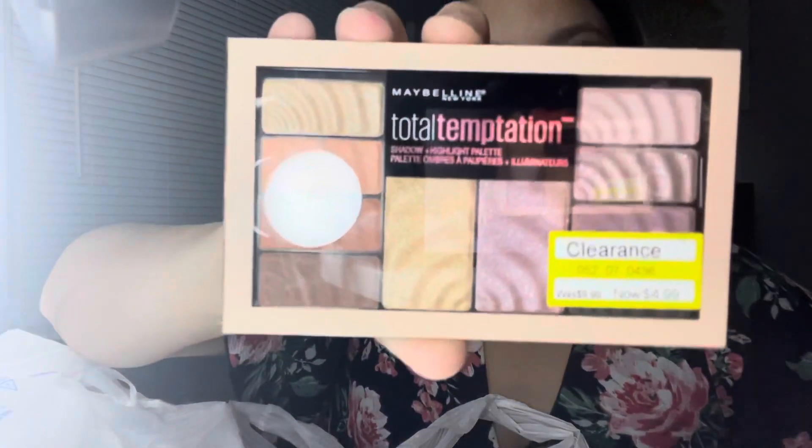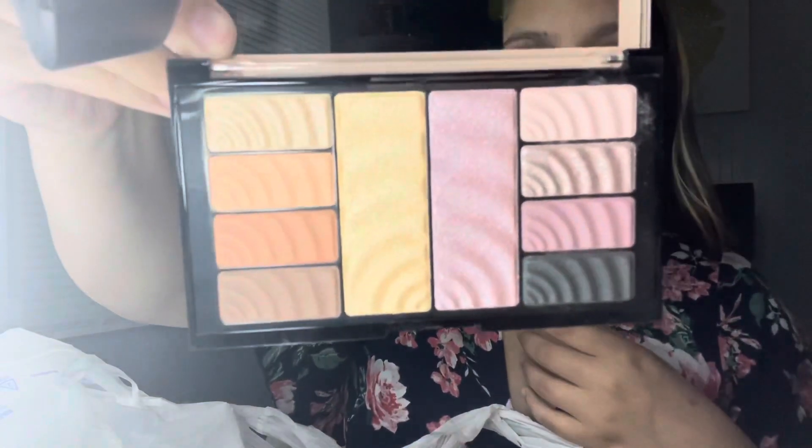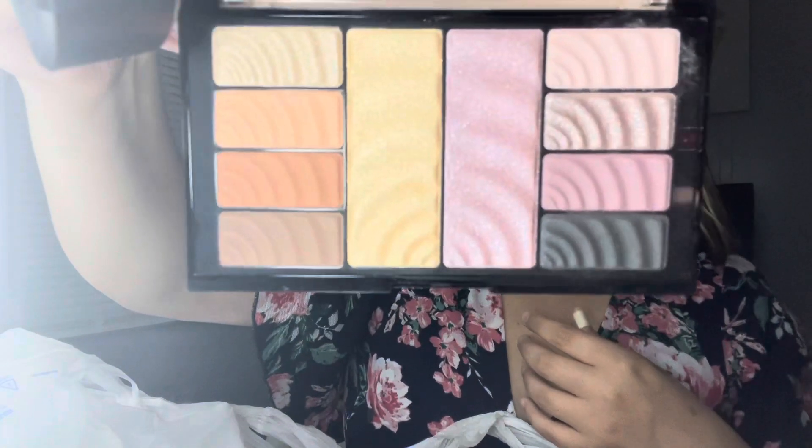The first thing I'm going to show you is this Maybelline Total Temptation palette. It was $10 but I got it for $4.99. This is what it looks like — it's just an eyeshadow palette. I got this one at Target. I also got the LA Girl Pro Matte Foundation in the shade Ivory.